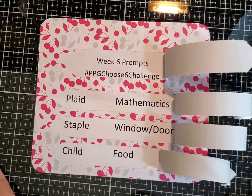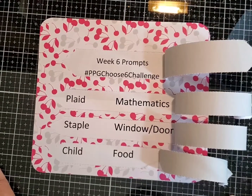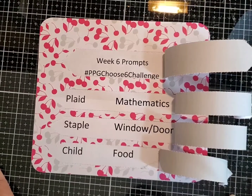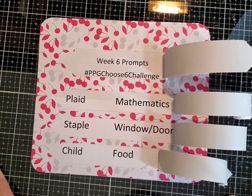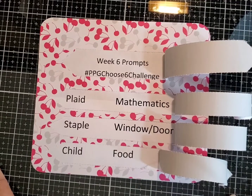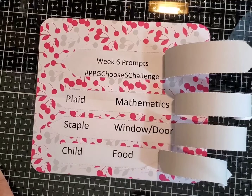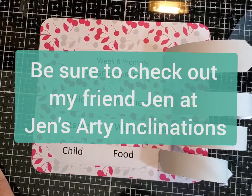I think there should be some pretty good makes from this — plaid, mathematics, staple, window or door, child, and food. Have fun with week six of our PPG Choose Six Challenge, and check out Jen over at Jen's Arty Inclinations, because she's going to have a make as soon as she sees what the prompts are.